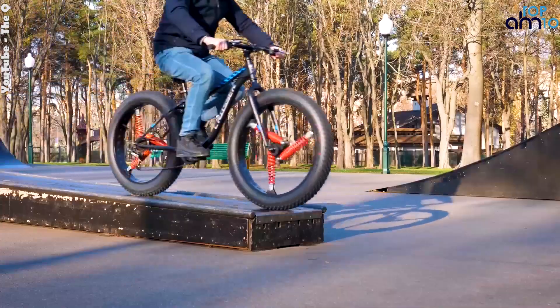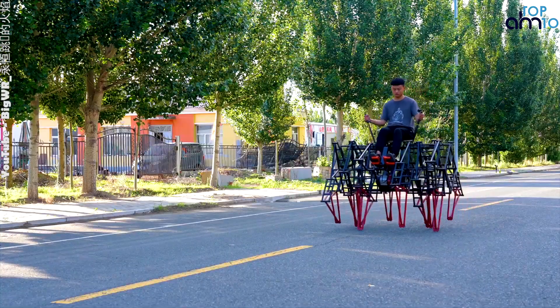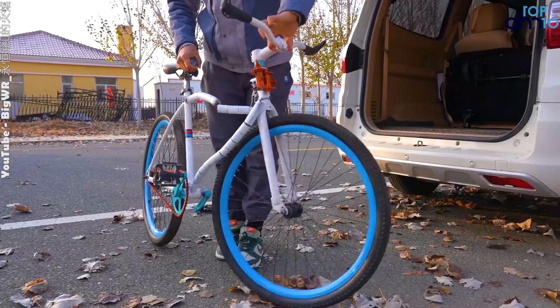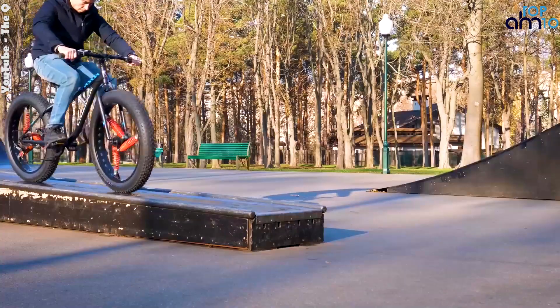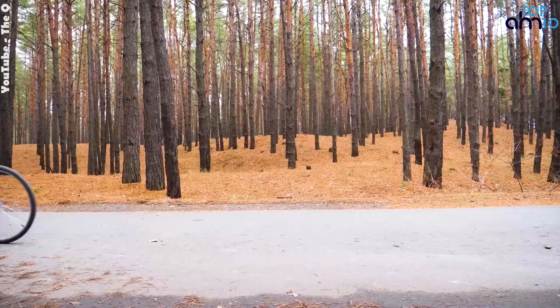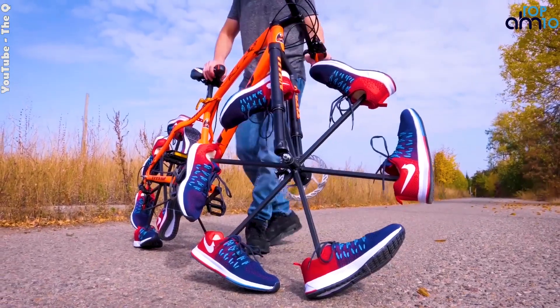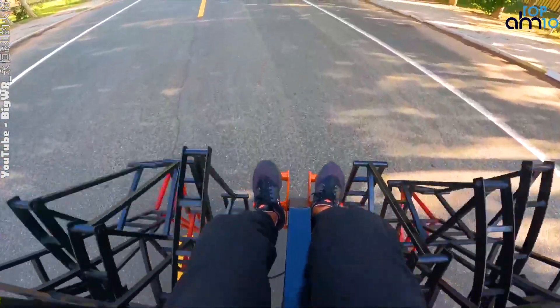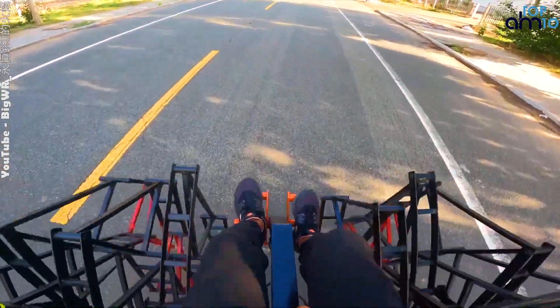So which one is your favorite — the double-chain bicycle, the DIY electric walking robotic bicycle, the folding bicycle, or the hand-free bicycle? Let us know in the comments below. We would love to hear your thoughts on this amazing project and what you think the future holds for this type of technology. Thank you for watching. If you enjoyed it, don't forget to like and subscribe to our channel for more exciting content on engineering and robotics. We'll see you in the next video.